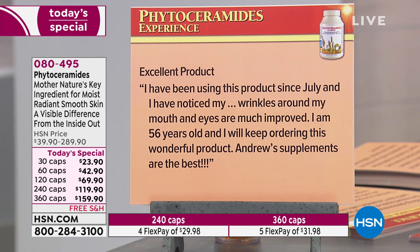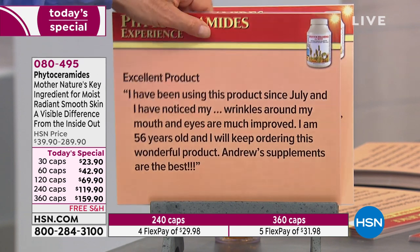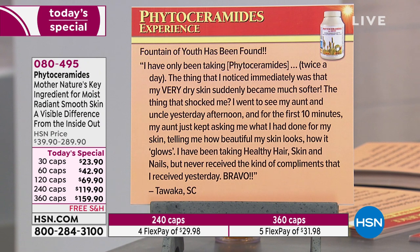Another review: 'Excellent product. I've been using this since July and I've noticed my wrinkles around my mouth and eyes are much improved. I'm 56 years old and I will keep ordering this wonderful product. Andrew's supplements are the best. Wonderful fountain of youth has been found.' Someone else notes they were taking phytoceramides twice a day — you only need to take once — and the thing noticed immediately was that very dry skin suddenly became much softer. After visiting an aunt and uncle, the aunt spent the first ten minutes asking what had been done for the skin.